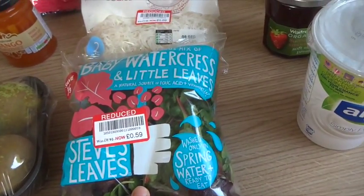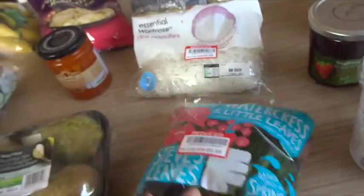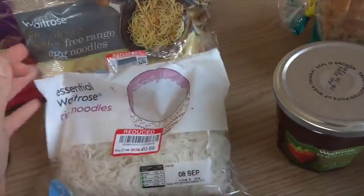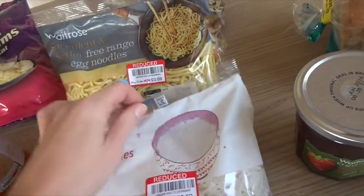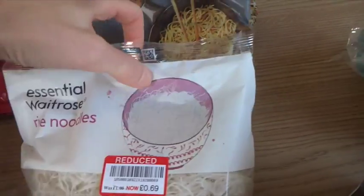I got some of these Steve's leaves, just a small bag of lettuce basically. It was on offer, 59p — so reduced. I got some rice noodles and some free-range egg noodles just as a choice, but they were both reduced to 69p. We're going to have stir fry this week.